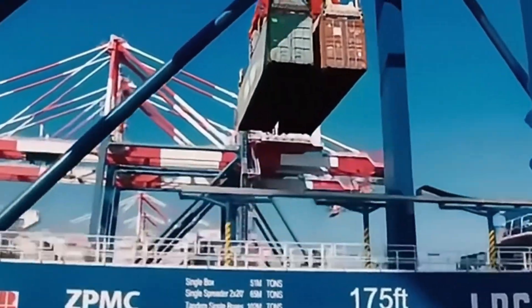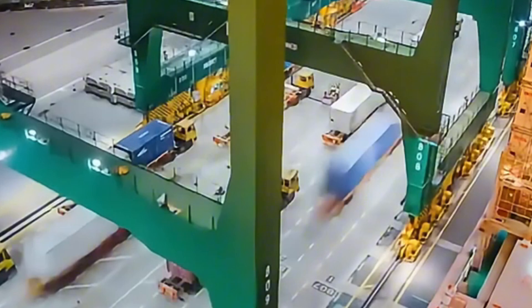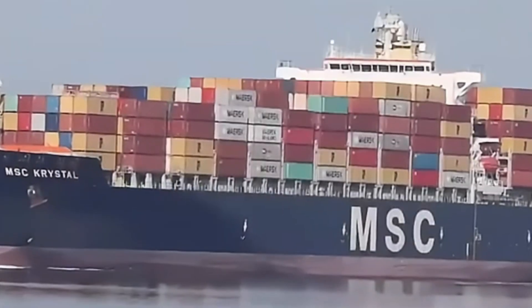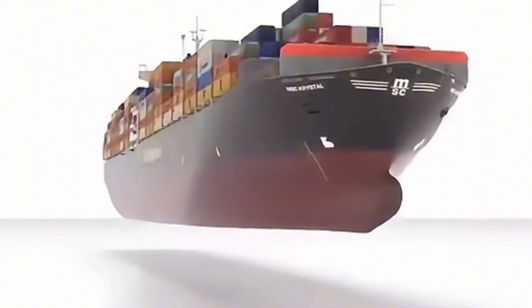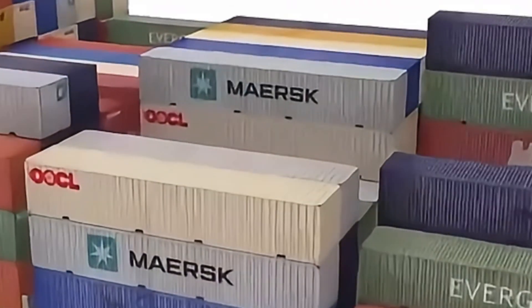Workers at the dock arrange the containers by size and specifications in a pre-determined order to facilitate loading onto ships. Then massive cranes lift these containers weighing tens of tons and swing them onto the ship. This process requires high precision and coordination — even a slight error at any stage could lead to serious consequences.